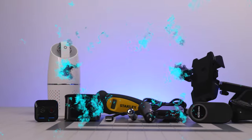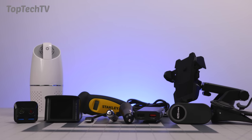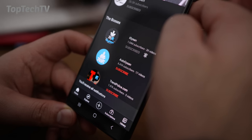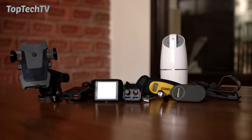Hey guys, what's up! Welcome to Top Tech TV — this channel is dedicated to top tech gadgets and accessories. If you're here, you enjoy those things, so make sure to hit the subscribe button along with the bell notification icon with all notifications turned on. Today we're going to be looking at top tech gadgets and accessories for your vehicle, so let's quickly get started.